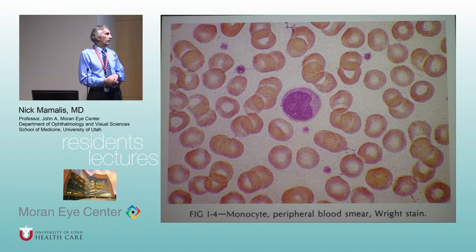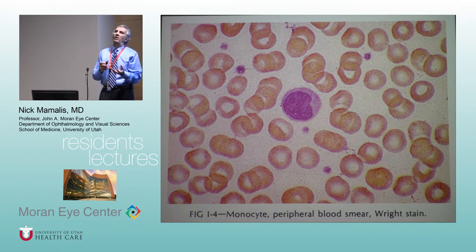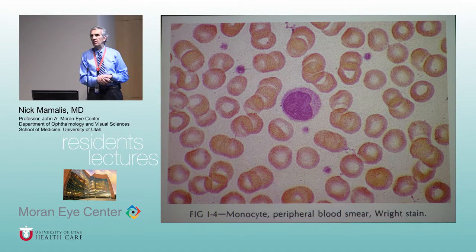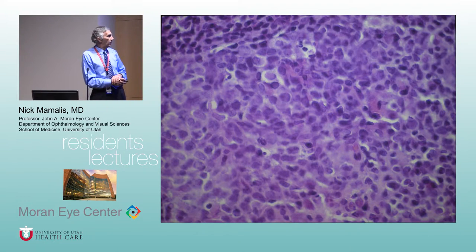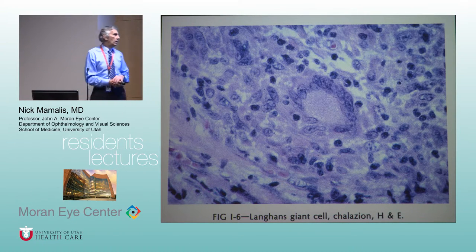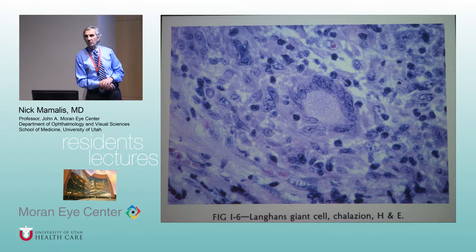Macrophages are kind of the scavengers. When there's a battle going on — the body's trying to fight bacteria and there are all kinds of dead material around — the scavenger macrophages come in and eat up the leftover from the battle. This is more of a chronic phase reaction. The ultimate macrophage eventually can become what are called epithelioid cells and can even form giant cells.